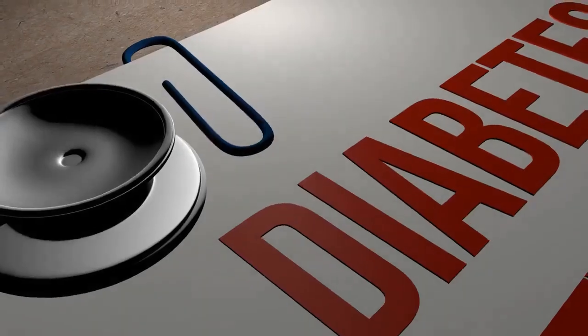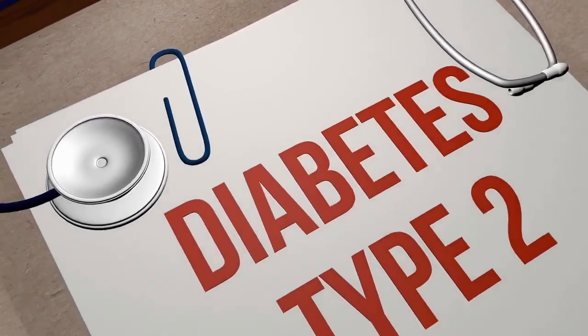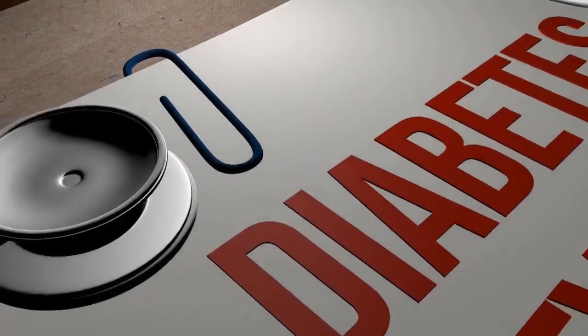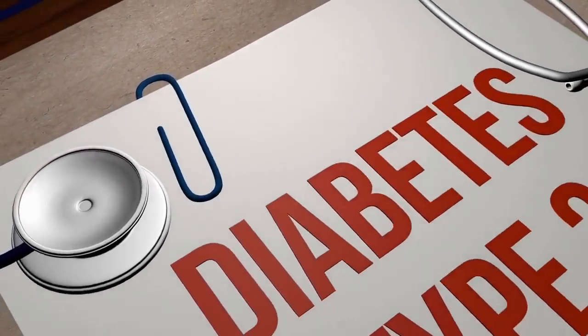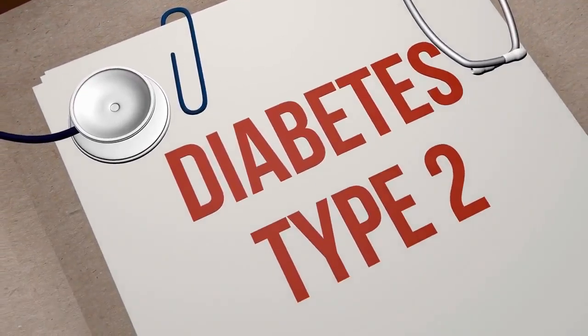Eighth, potential drawbacks: the keto flu, or transient adverse effects associated with entering ketosis, can occasionally include tiredness, headaches, irritability, and dizziness. The diet can also be difficult to follow over the long run and may not be appropriate for everyone. Ninth, medical applications: the keto diet was originally developed as a medical therapy to treat epilepsy, particularly in children who didn't respond well to medication. It is also being explored as a potential treatment for certain neurological conditions, such as type 2 diabetes and obesity.